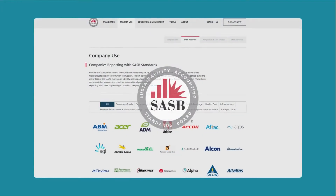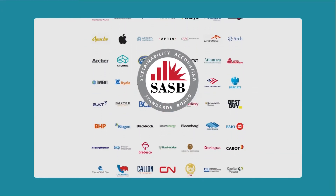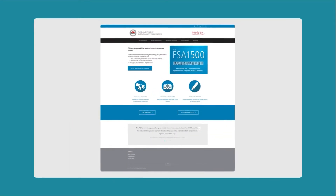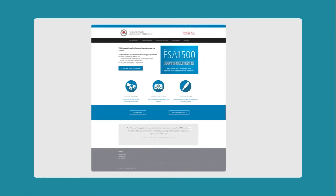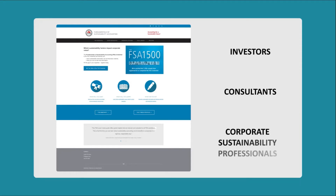As SASB is gaining global recognition among large corporations and endorsements from organizations such as CFA Institute and TCFD, or Task Force on Climate-Related Disclosure, this creates an increasing interest in gaining FSA credential. Employers who are familiar with SASB are likely to perceive it as an asset in candidates' profile. Top three job roles of the people who currently enroll in FSA credential are investors, consultants, and corporate sustainability professionals.